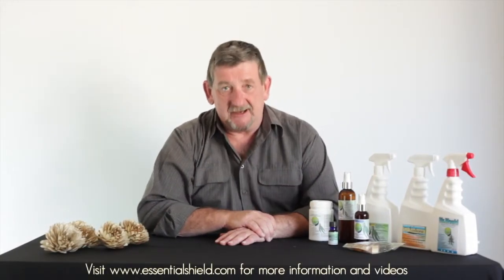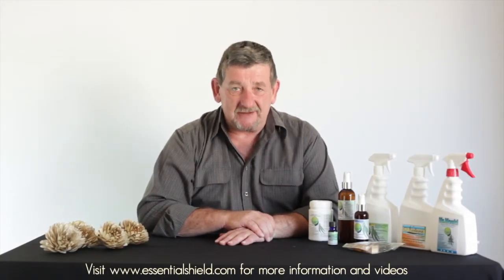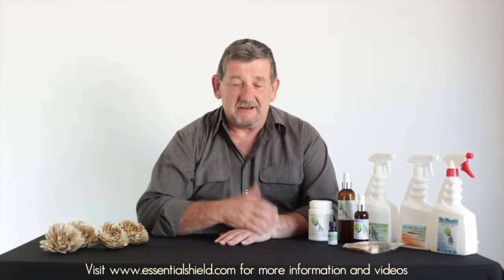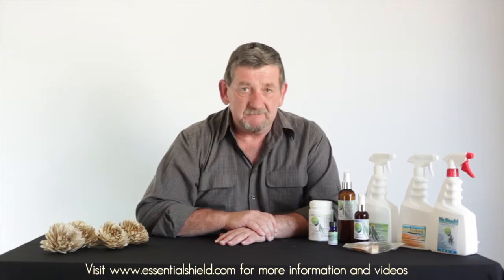We invite you to have a look through our range of products displayed within our website and discover how you can naturally defend you and your family against the likes of mould and mildew, germs and head lice. Thank you.